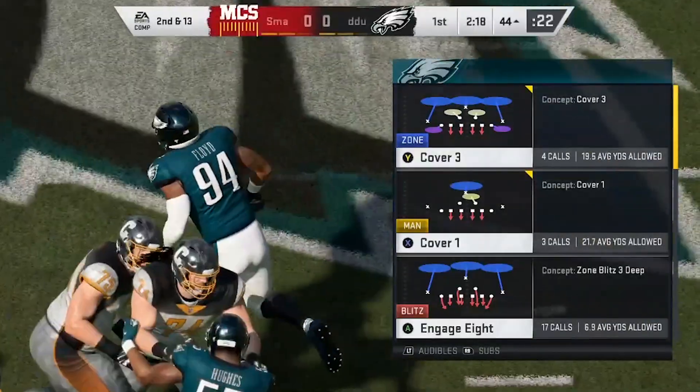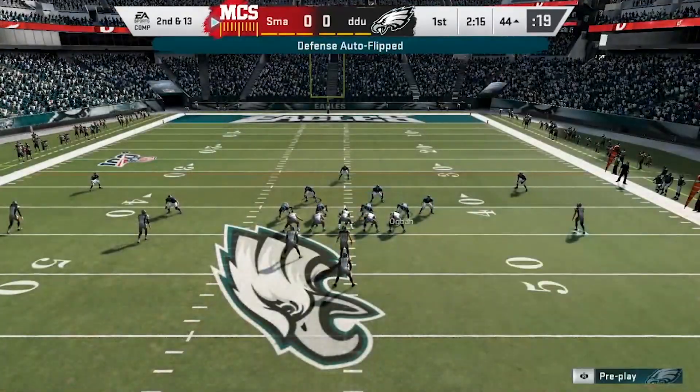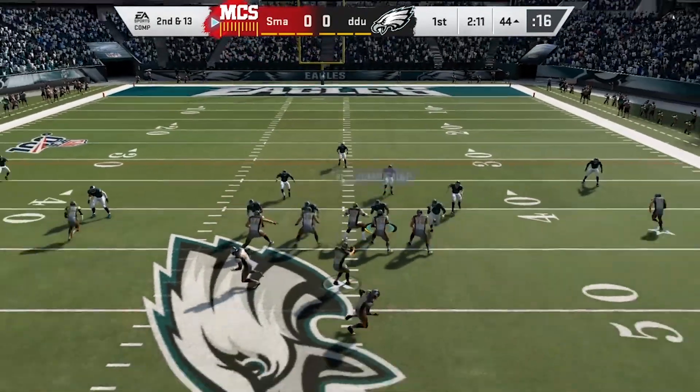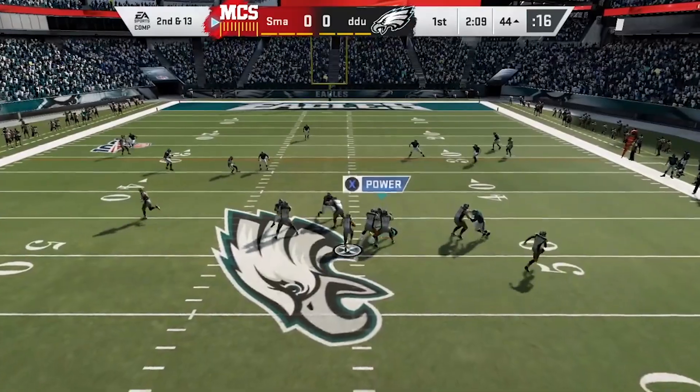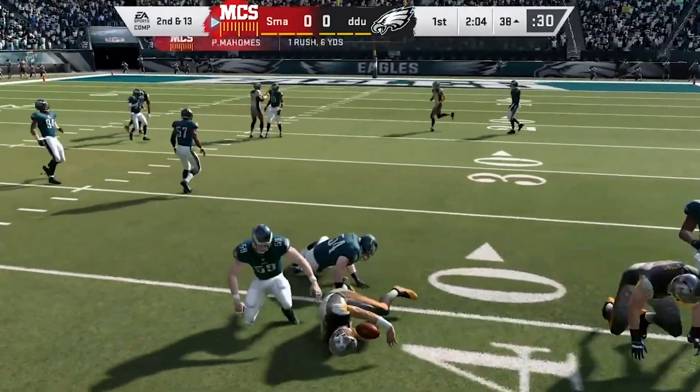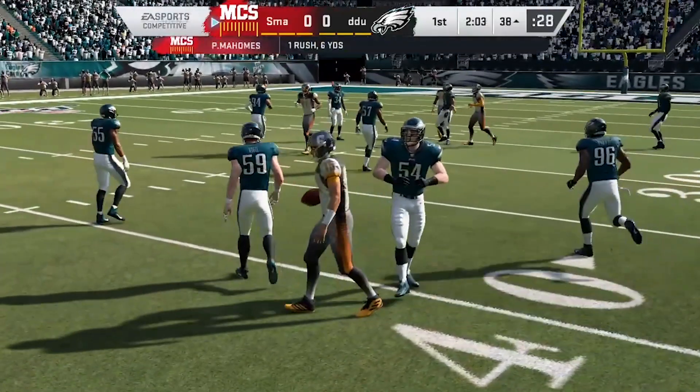The tale of two extremes. First carry he went for a bundle, his second goes backward. And how many times have we seen that happen? Because you get that big carry, you come back, and you're all fired up. Sometimes you force a run a little bit, trying to break up that big carry again, and instead it works opposite.